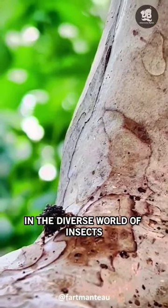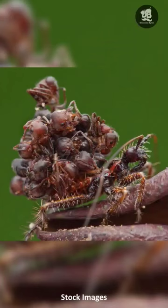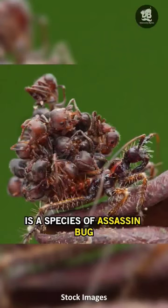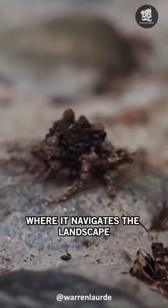In the diverse world of insects, one particular species stands out for its unique and grim hunting strategy: Acanthaspis petax. This tiny but formidable creature is a species of assassin bug that resides primarily in East Africa and Malaysia, where it navigates the landscape with a menacing backpack of corpses.